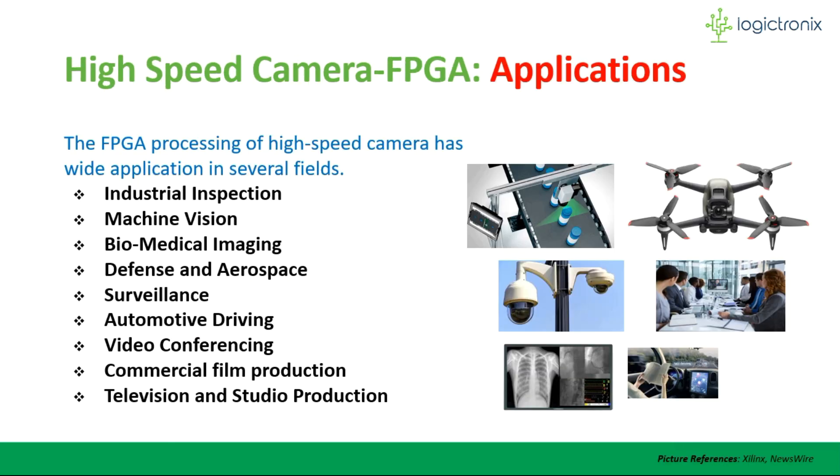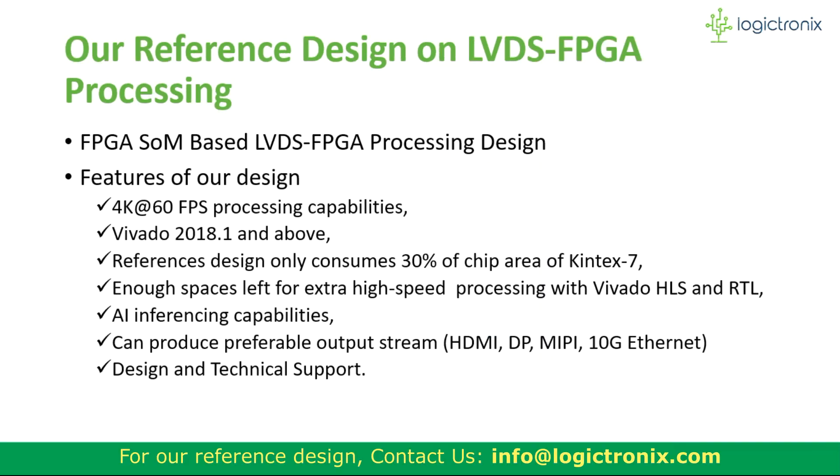These are the key applications of high-speed camera processing with FPGA. Some of the highlighted features include 4K resolution with 60 fps capabilities. The design is also available for Ultrascale Plus MPSoC with AI inferencing capabilities. Customers who are interested in our design can contact us and will be provided design and technical support.